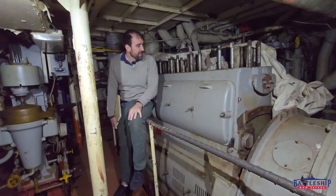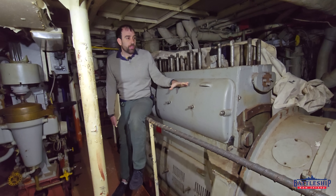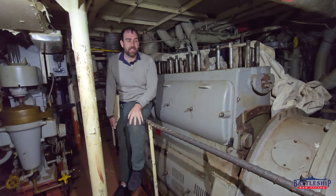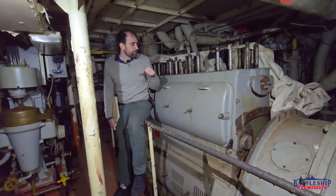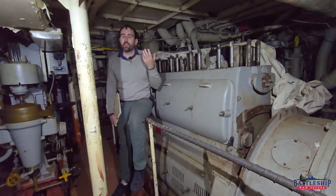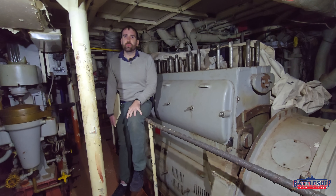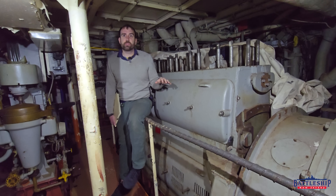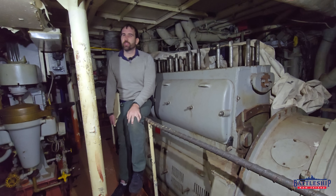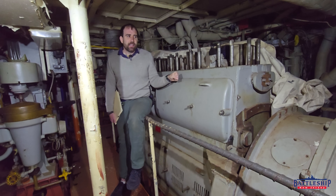They weren't all built with the same engines, so why would they have the same emergency diesels? It was really interesting seeing that document because all the nameplates from our diesel have been removed — both from the forward unit and from the aft diesel — so I couldn't have even told you it was an Alco, American Locomotive Corporation, until I read Ed's document. So if Iowa and New Jersey were taken out of service first, and there are no other Navy ships using Alco emergency diesels anymore, there's no reason to strip parts for other ships.